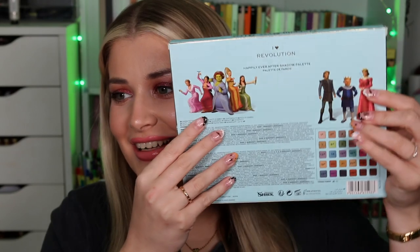First up, we have the Shrek and Revolution Happily Ever After Shadow Palette. It has the characters on the back. This retails for £20, $25, €21.99, or $40 Australian dollars.